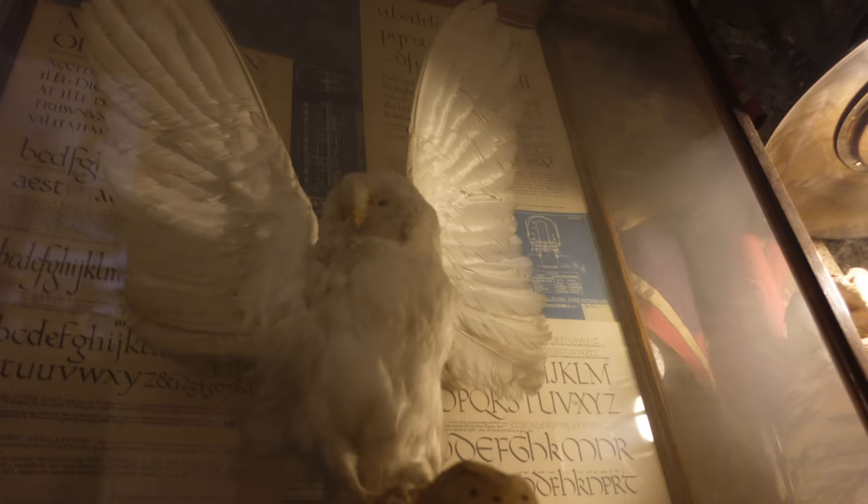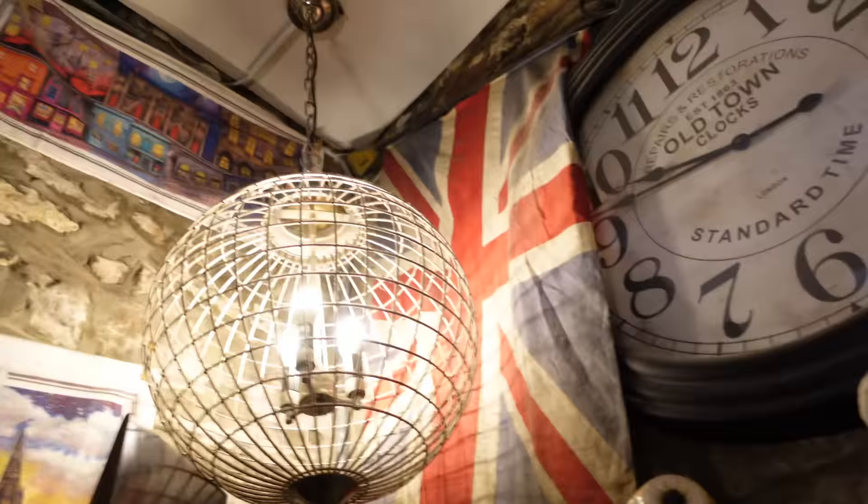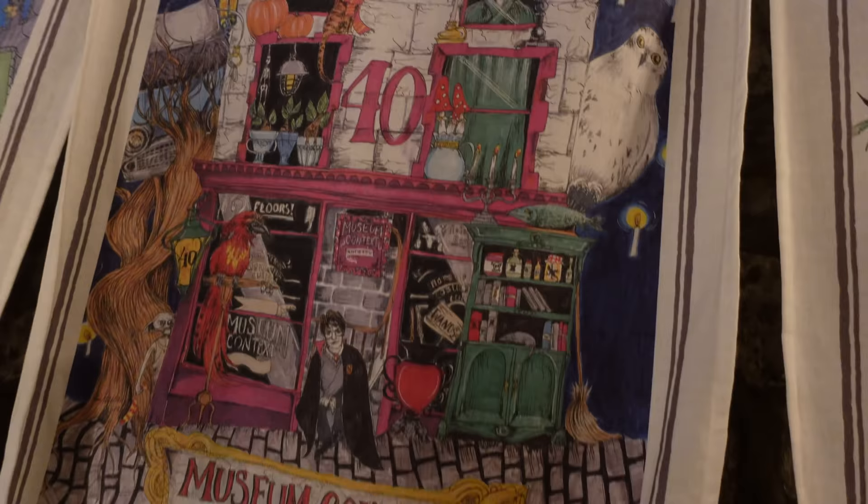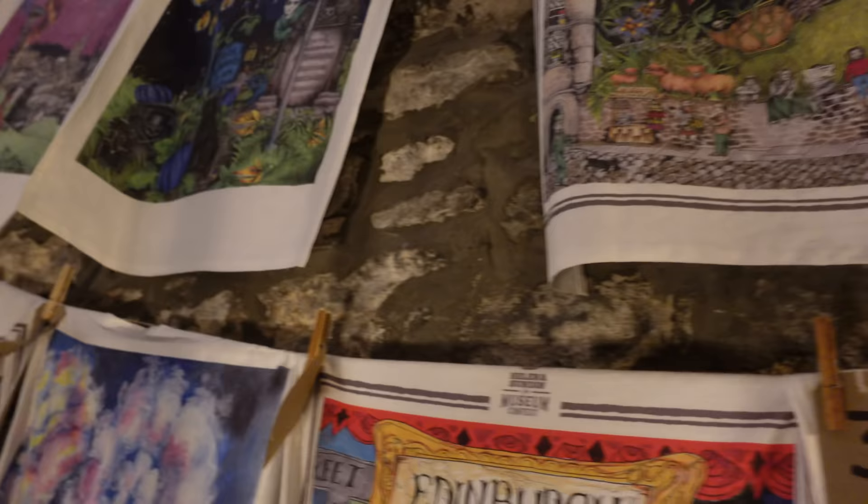There are more owls - a beautiful taxidermy owl and lots of owl statues as well. There are a lot of tea towels up here and some arch prints. Very nice. So if you want a little souvenir of your visit, there's plenty to pick from.